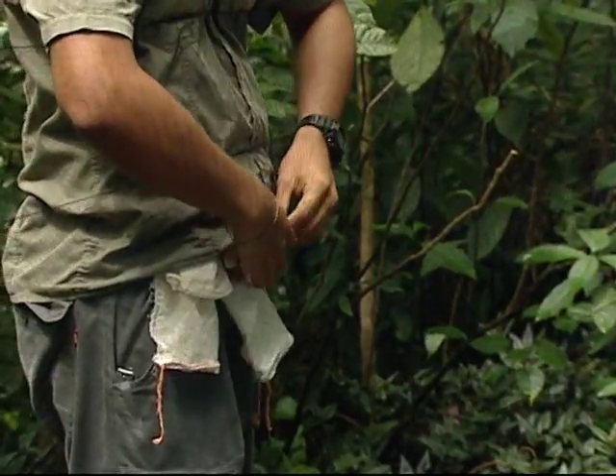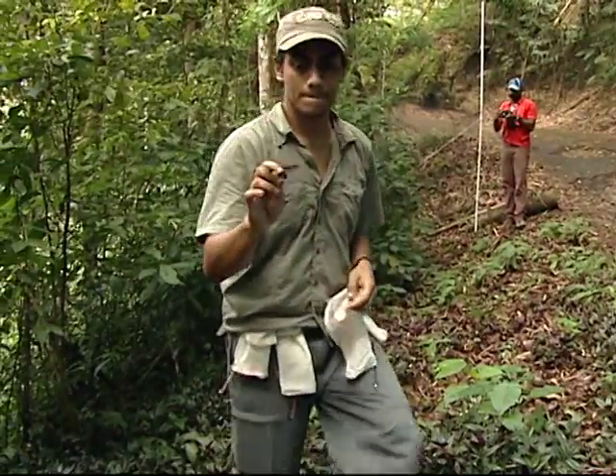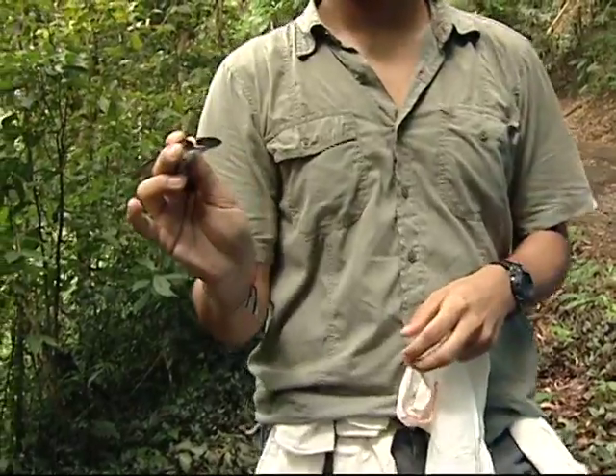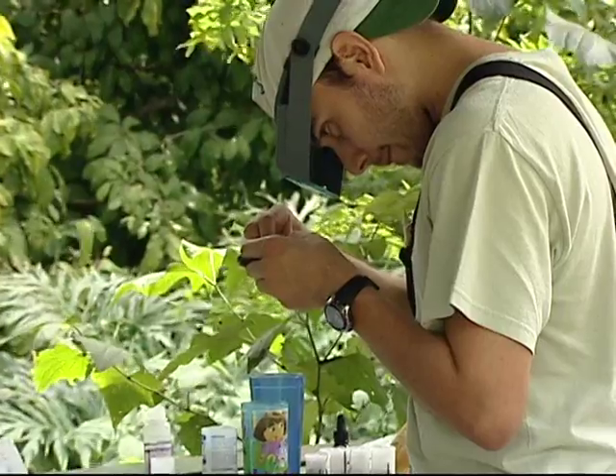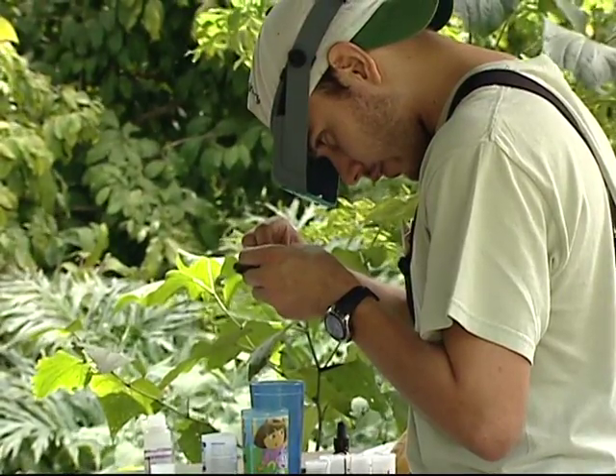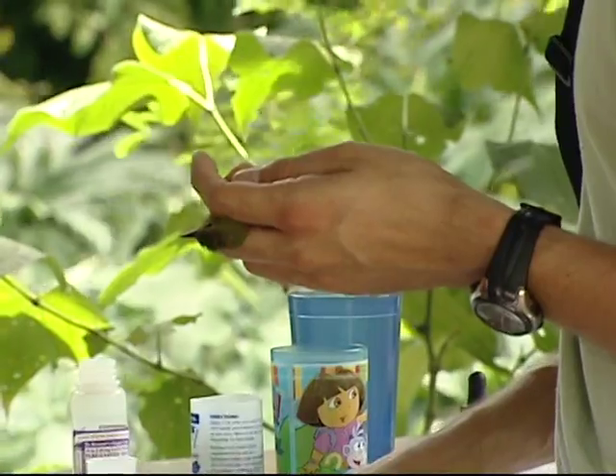Here's a white-crested emerald hummingbird trapped in the mist net. It is quickly and safely retrieved by one of the handlers. The mist nets are checked every 25 minutes, and this is especially important in the case of hummingbirds, who shouldn't be kept still for too long.